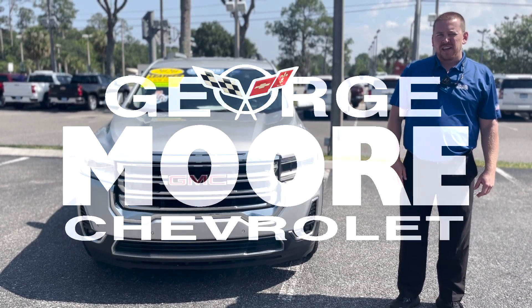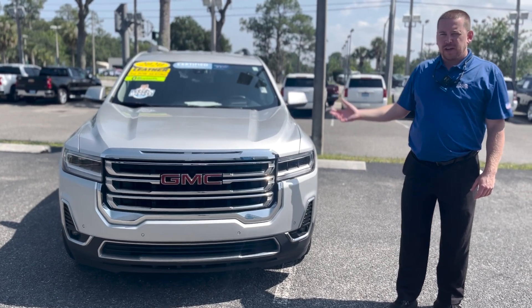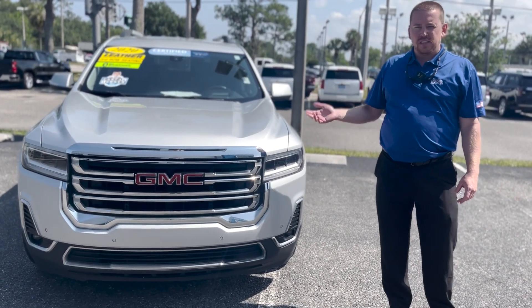Hey folks, this is Cliff from George Moore Chevrolet. This is the 2020 GMC Arcadia that we have available, certified pre-owned, 3.6 liter V6, SLT trim.